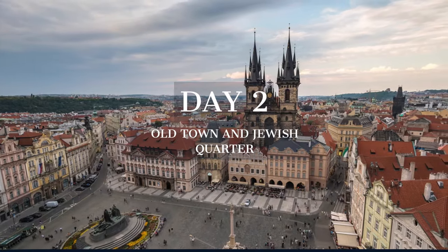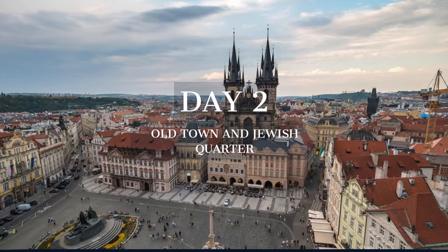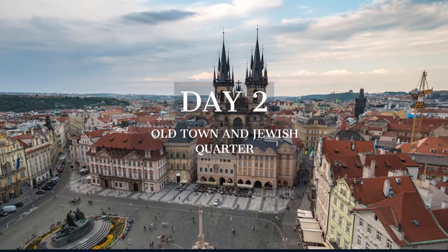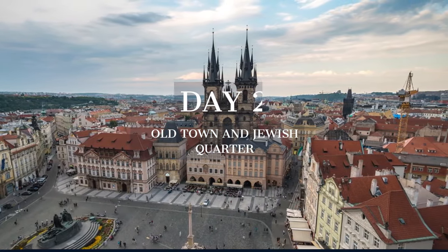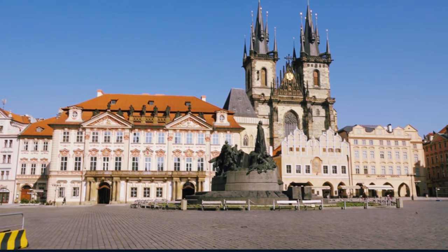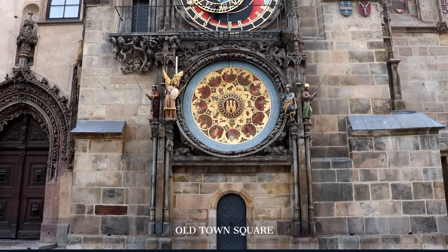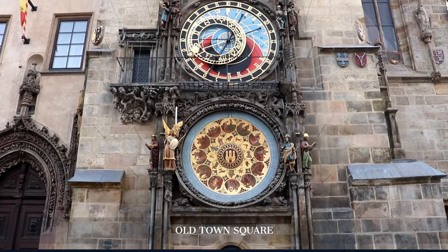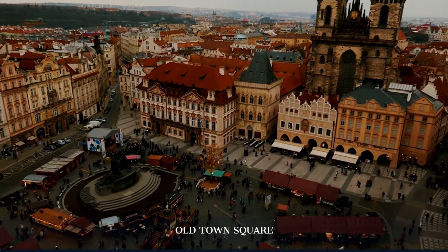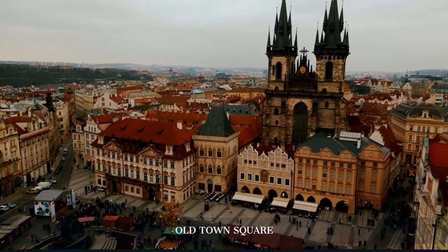Day 2 takes us to the heart of Prague, exploring the old town's historical marvels and the poignant history of the Jewish quarter. In Prague's Old Town Square, the past comes alive with the hourly show of the astronomical clock, a marvel of medieval engineering. The square is a mosaic of architectural styles, buzzing with the energy of visitors and locals alike.